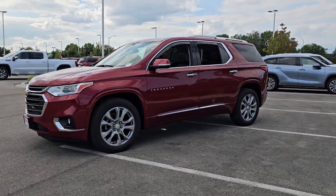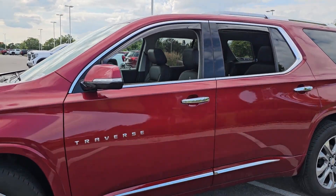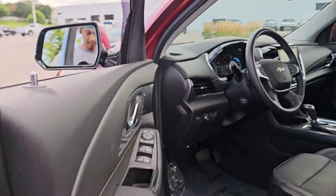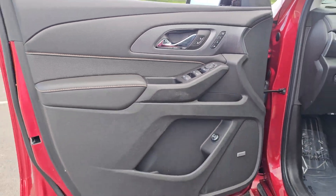The Chevrolet Traverse: the sleek and stylish midsize SUV that's loaded with creature comforts, smart cargo solutions, advanced safety features, and the capability to handle any adventure.